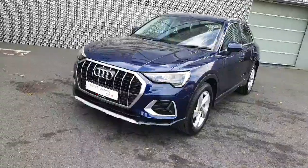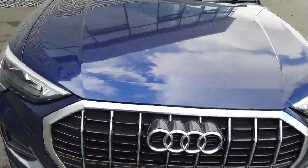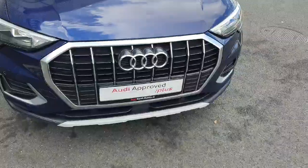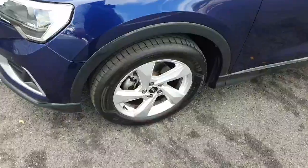At the front of the vehicle we have the front parking sensors and the signature front frame grille, finished in beautiful chrome to sync with the iconic four rings of Audi in the centre. The vehicle comes with full LED headlights and 18-inch wheels.